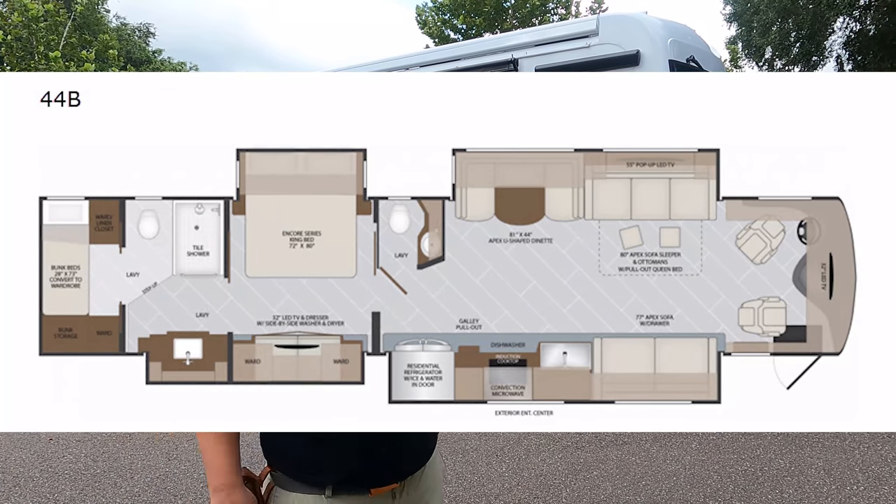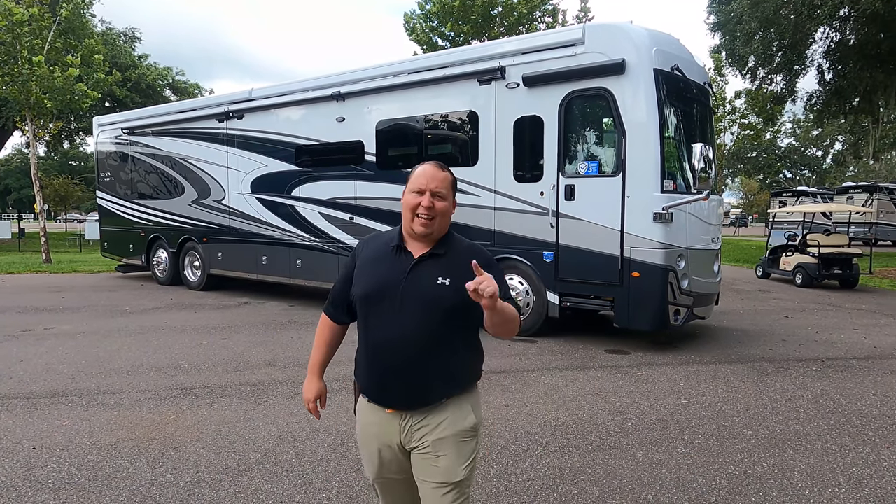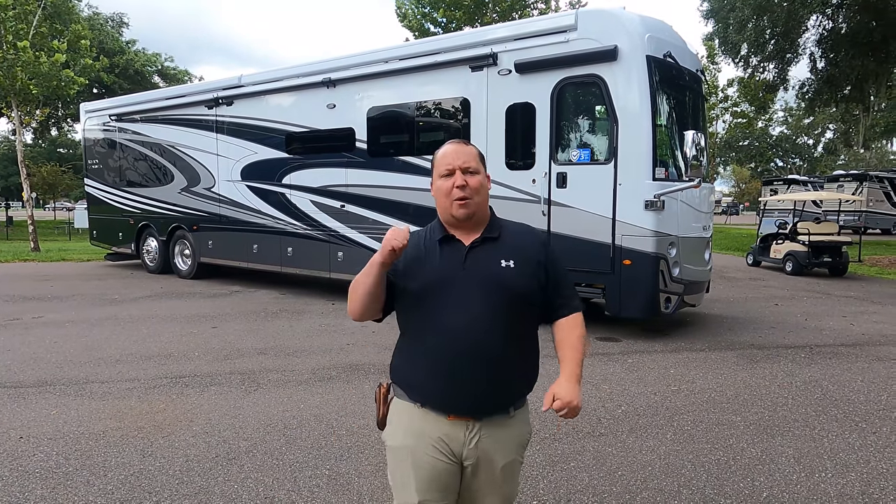Hey everyone, I'm Matt. Welcome back to another video. Today I am super excited — we are taking a look at one of the most beautiful motorhomes, one of the best tag axle values, and a motorhome that can have a space in the back for a closet or for bunk beds. This is a 2022 Holiday Rambler Armada model 44B. We're going to look at the outside features first, then the inside, and then give you three things we love and three things we dislike.